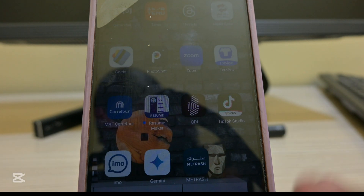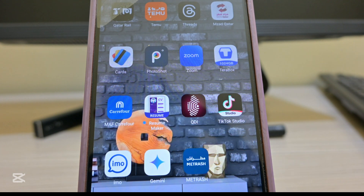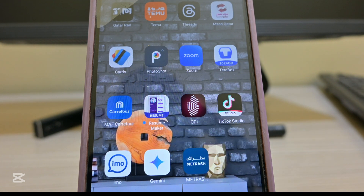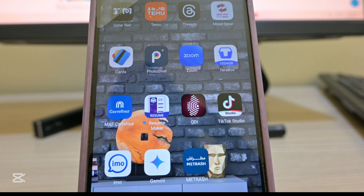Hi guys, thank you so much for coming back to this channel. Today's video I just want to show you what's called the new Metrash application. Some of you will agree with me that the level of technology keeps on changing every single day, and today I want to show you the new Metrash app using my mobile.